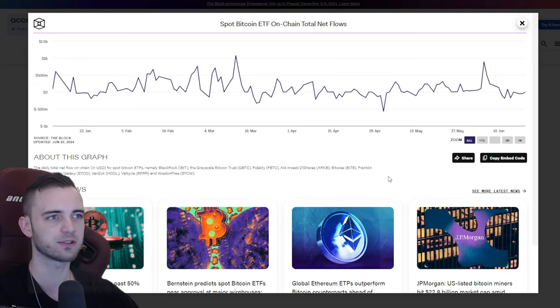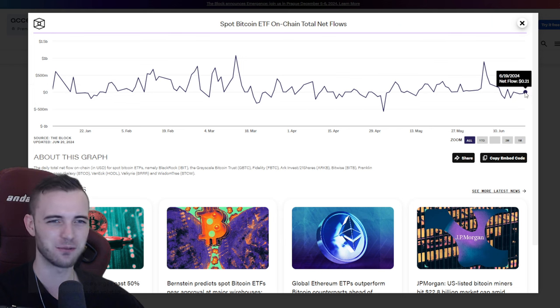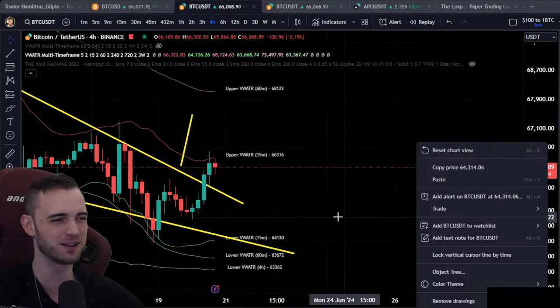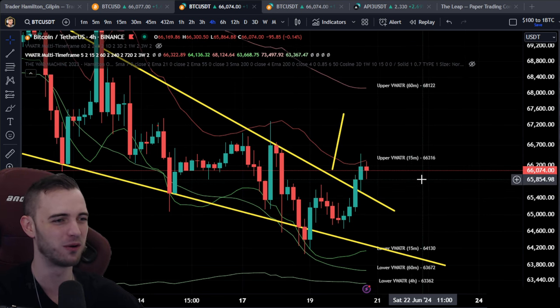Let's talk about outflows and inflows and see if we've got a positive inflow here. It's going to be close — 21 cents. 21 cents on the inflows, that's crazy. It's not anything amazing — basically no one did anything. No one bought. No one sold.